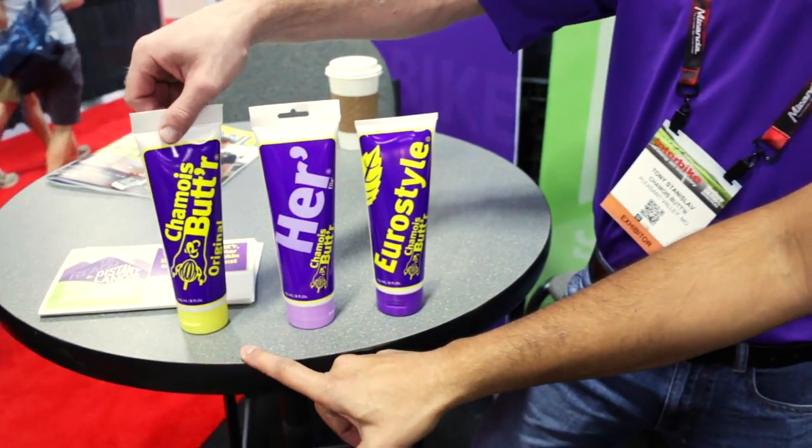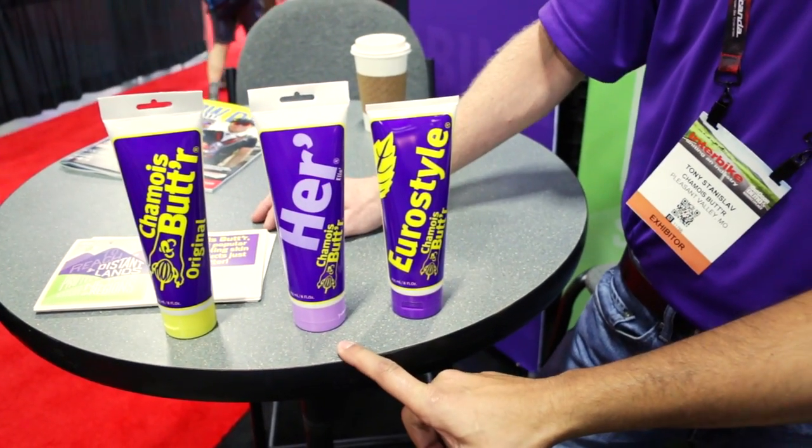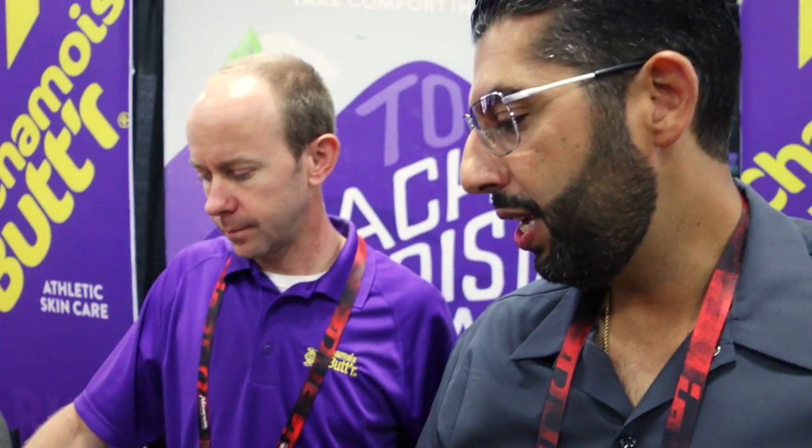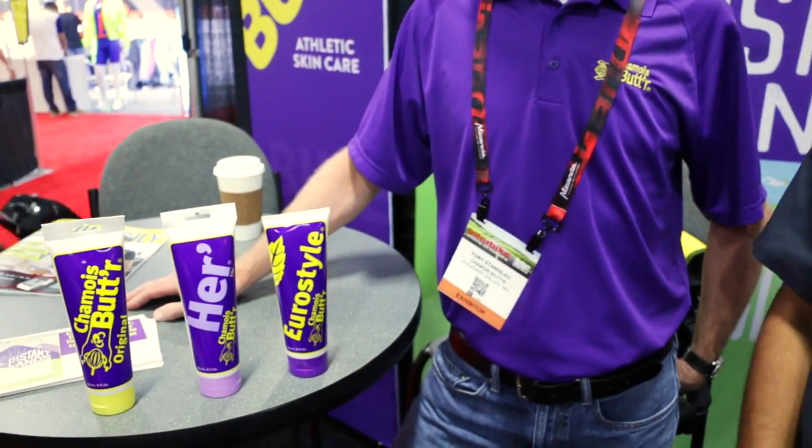So we've got the Original Shammy Butter, which is still my personal favorite. We've got HER Shammy Butter, which I really want to hear about because my wife is a triathlete and she still uses the regular. And then you've got Euro Style, which is a little tingly. So Tony, tell us a little bit about each one.